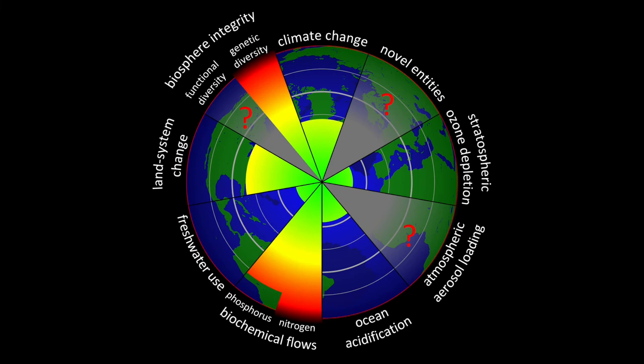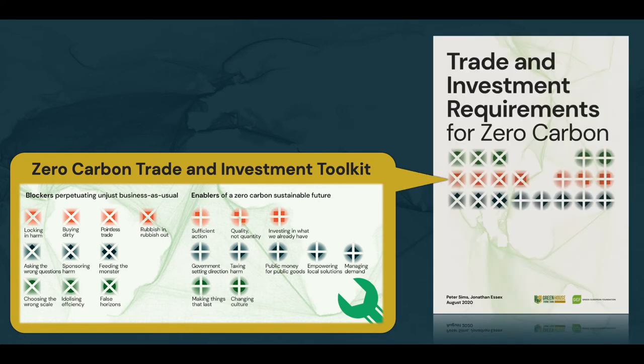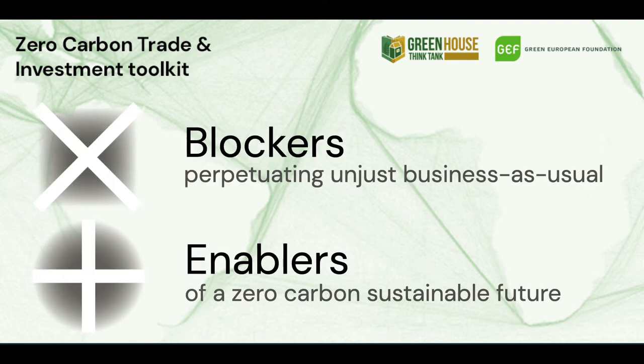This will be complex, and multiple considerations must be taken together. In response, Greenhouse has created a zero carbon trade and investment toolkit. This is published in our recent report with the Green European Foundation. This toolkit contains blockers to, and enablers of, a zero carbon society.